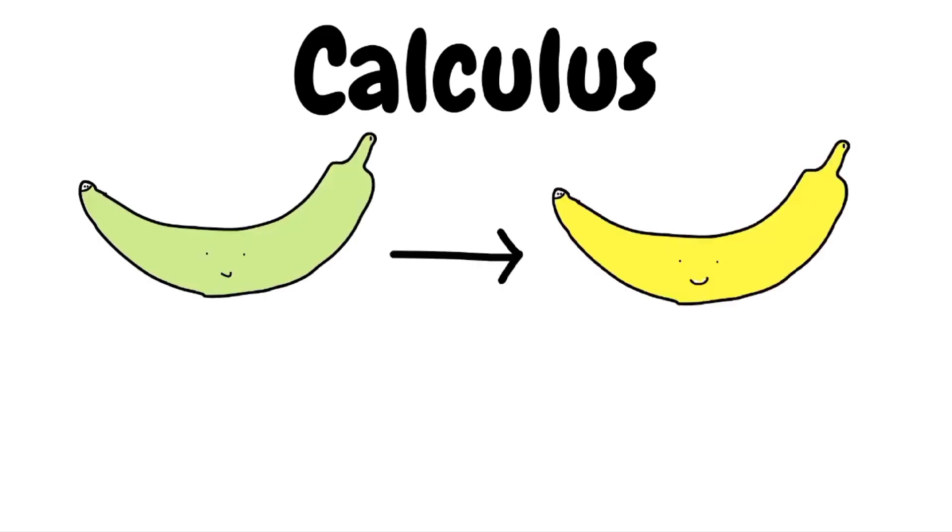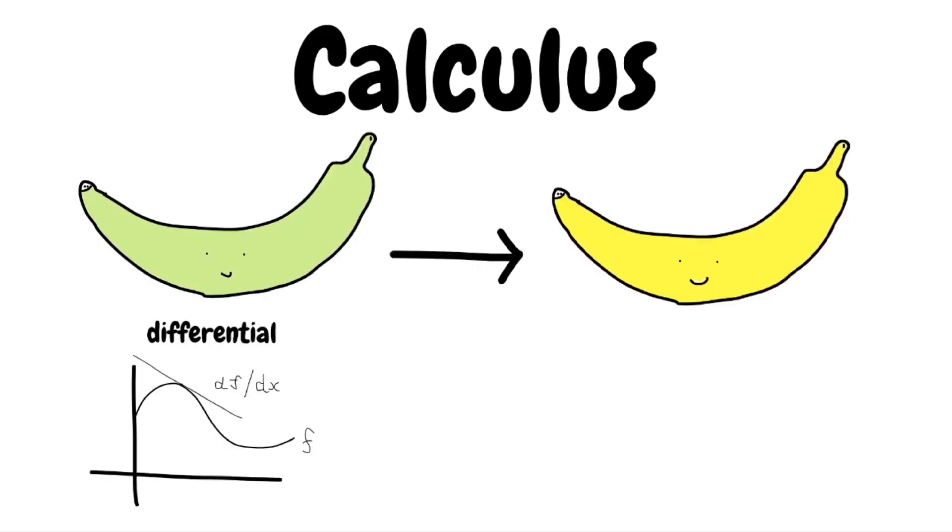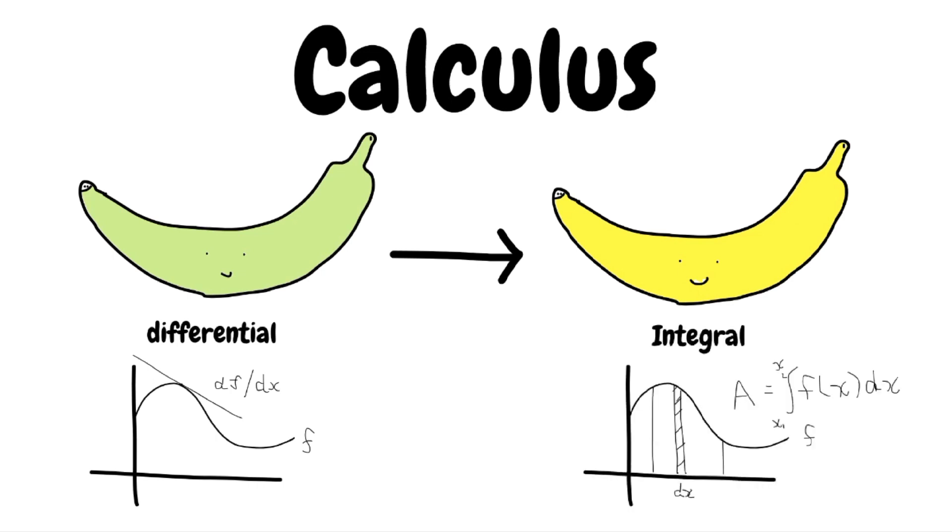Calculus, the mathematical study of how things change. It includes differential calculus, the rate of change using slope as a function, and integral calculus, determining quantities like areas and volumes under changing conditions.